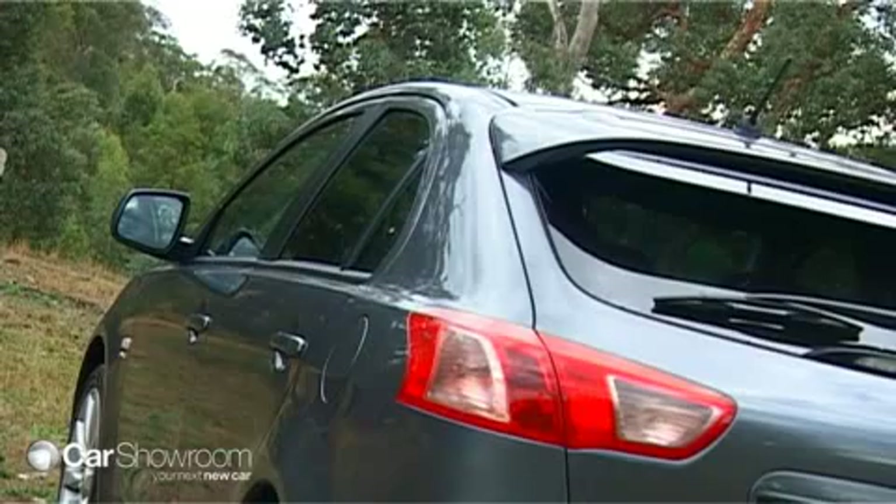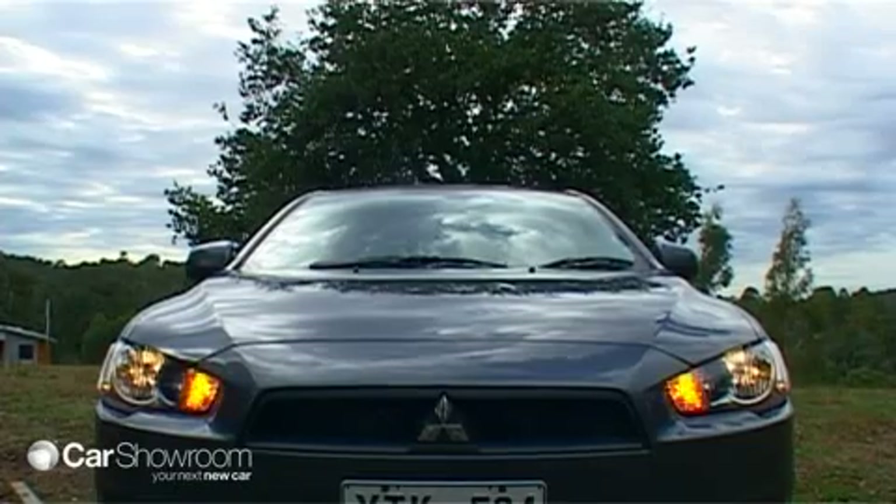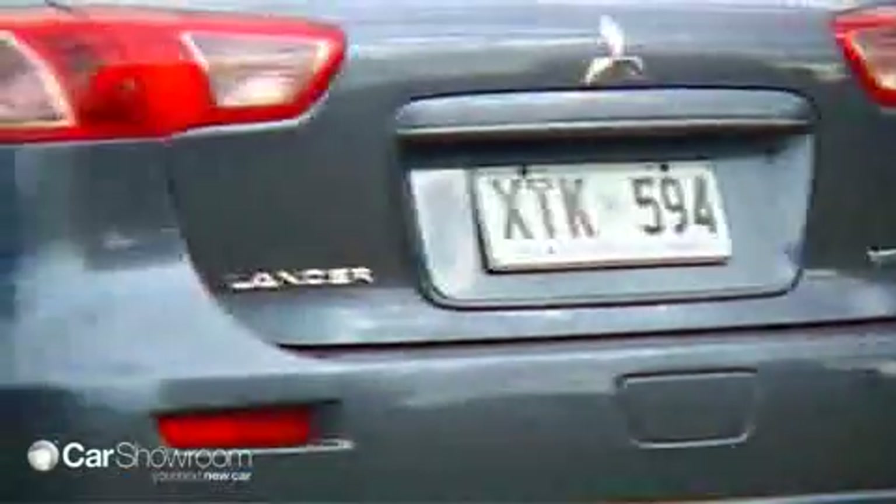Combine great looks with comprehensive standard features, nice on-road dynamics, and an impressive list of safety features, and it all adds up to a standout small car called the Mitsubishi Lancer Sportback.